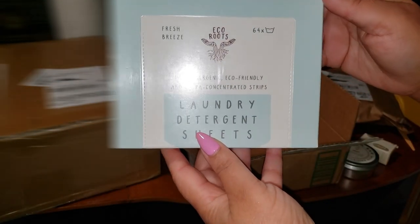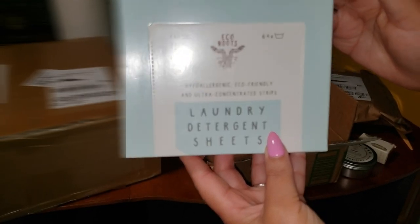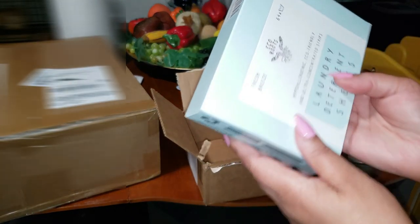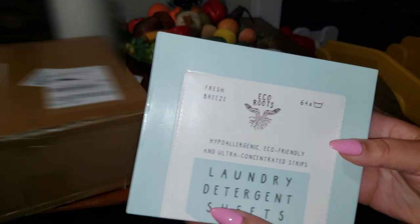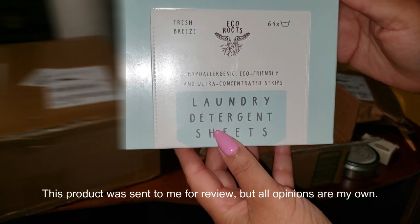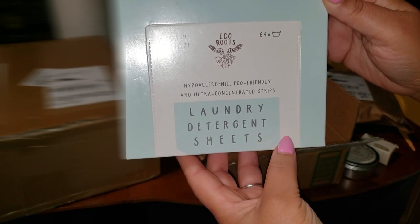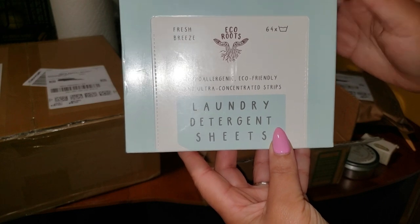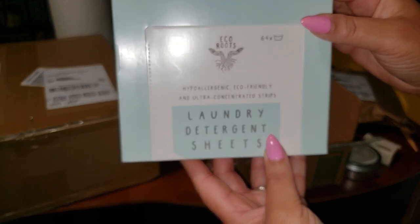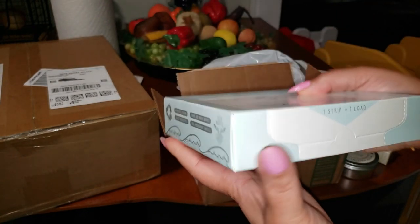And finally, we have Fresh Breeze laundry detergent sheets from Eco Roots — hypoallergenic, eco-friendly, ultra-concentrated strips. Are you tired of lugging around heavy laundry detergent bottles and dealing with spills? Eco Roots laundry detergent sheets are a total game-changer. These little sheets are eco-friendly, travel-ready, and super convenient. No more messy liquids, no more measuring. With 64 loads in this tiny pack, you're saving space and cutting down on waste. These sheets are 100% plastic-free, so you can feel good about keeping those plastic bottles out of the trash.